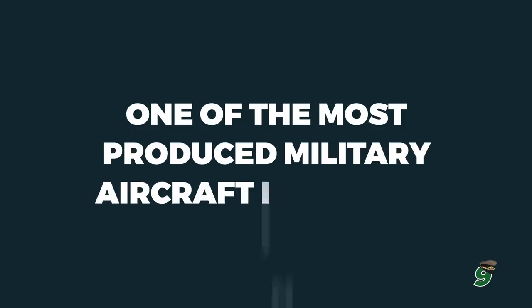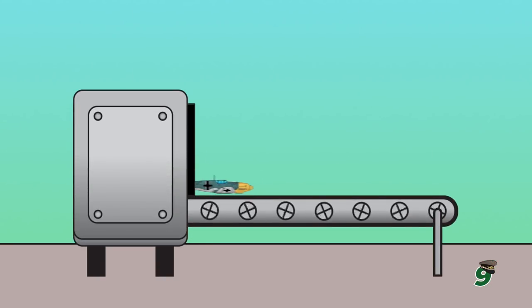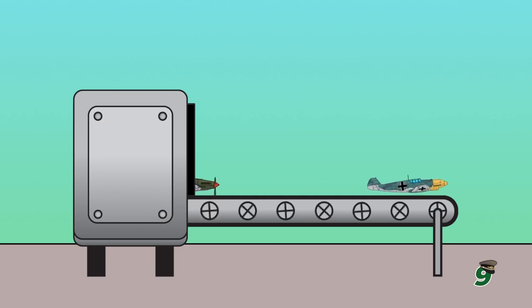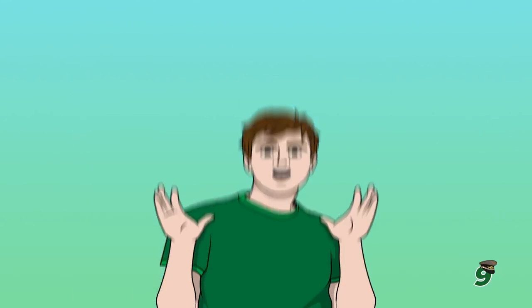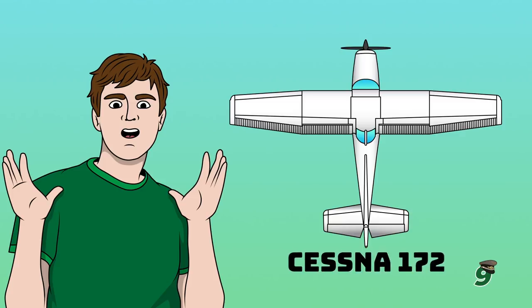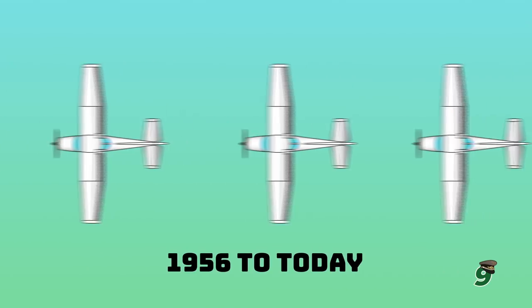Number 9: One of the most produced military aircraft in history. Because of its success in the skies, BF-109s were produced non-stop throughout World War II. Between 1936 and 1945, 33,985 airframes were built, only beaten by Russia's Ilyushin IL-2 which had 36,183 airframes produced. As a fun fact, the most produced aircraft in history is the Cessna 172 with over 44,000 manufactured from 1956 to today.